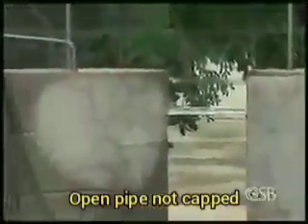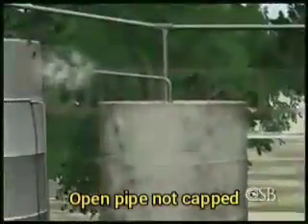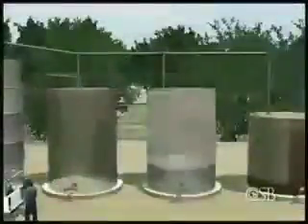Another unsafe practice was not capping the open pipe, especially important since all the tanks were interconnected and one contained a significant amount of crude oil. This case is a reminder that we need to look at hazards in the area around where we're working — equipment that may be nearby, that isn't directly involved in the job that you're doing, such as welding, can have deadly consequences if you don't address the hazards.